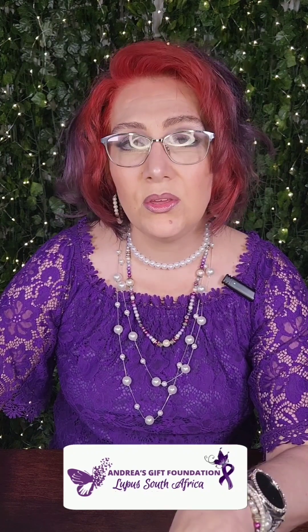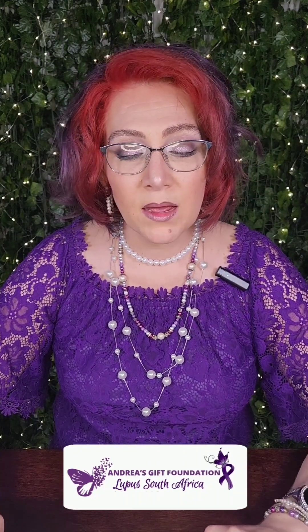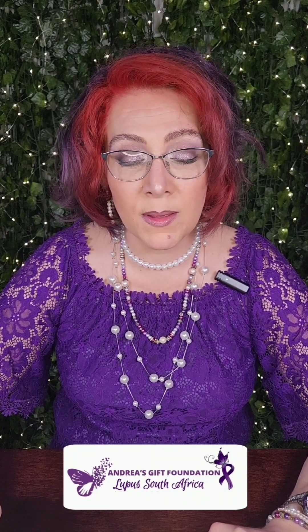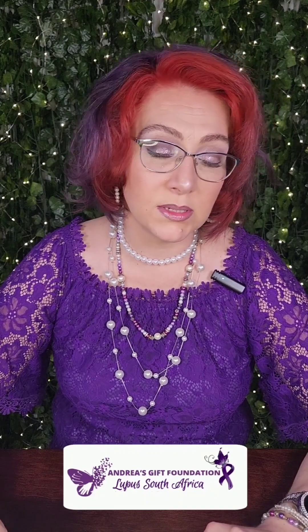Doctors usually treat it with OTC products over the counter. Antifungal medications may be used for yeast infections in the mouth and other areas. Biologics such as cyclophosphamide and rituximab may potentially also be used to treat Sjögren's symptoms.